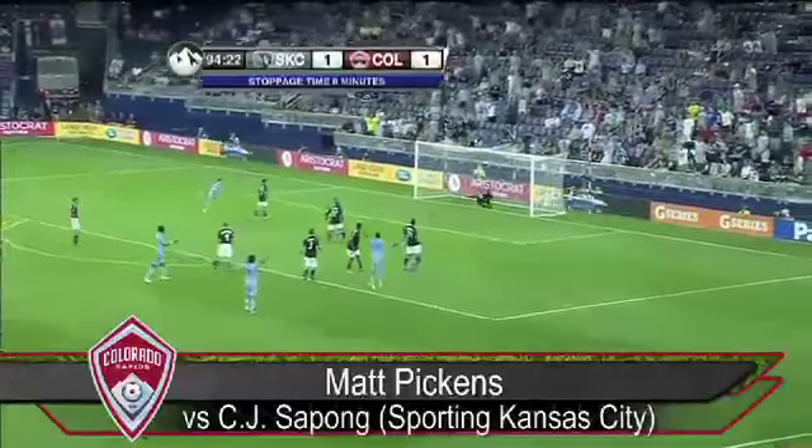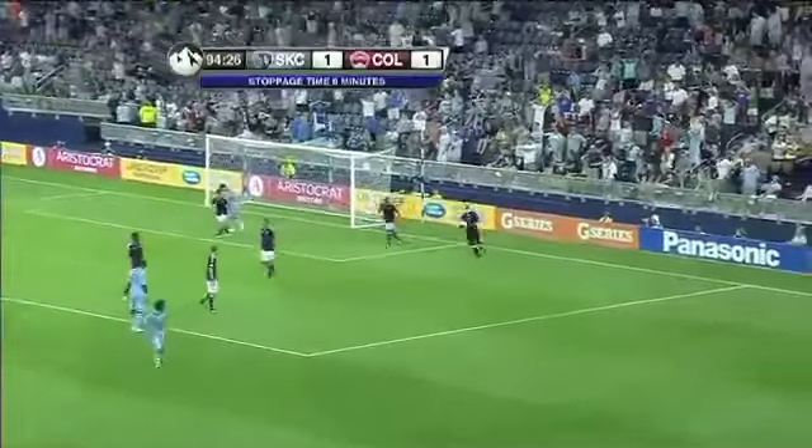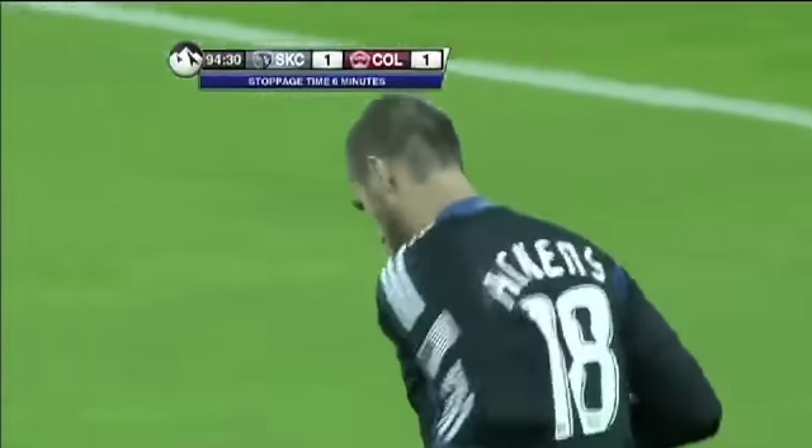It's a ball off a body. And a great save by Pickens! He got it off the post. It hit a body and deflected almost over Pickens' head.